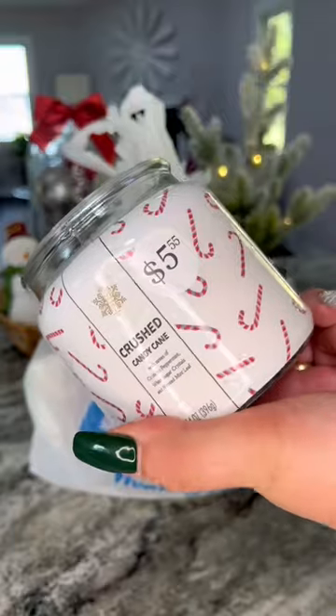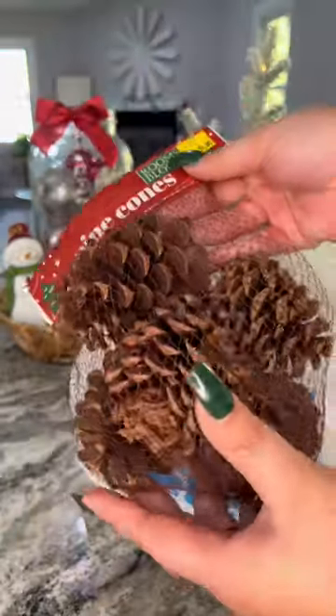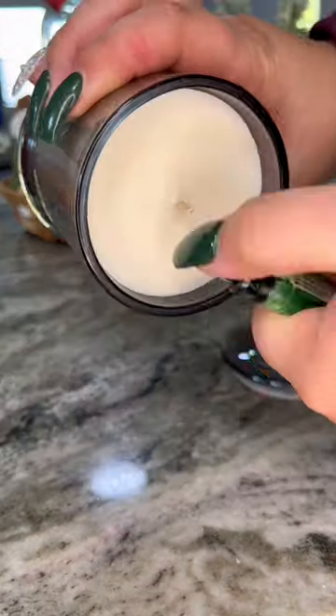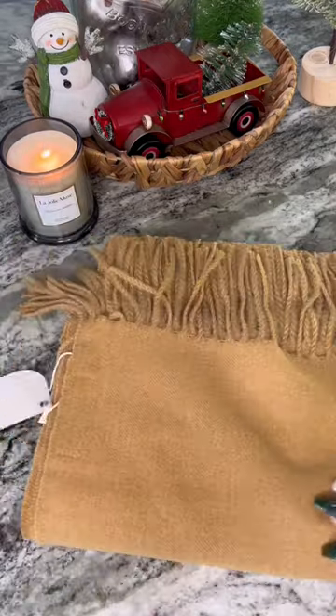Let's decorate around the house. I went to Five Below the other day and got a lot of good Christmas goodies. I also got some stuff from La Jolie Muse — the packaging for this stuff is so beautiful. From there, I got a candle and a throw.